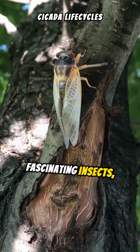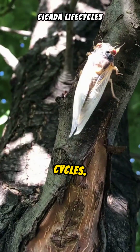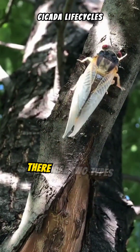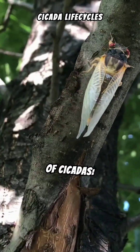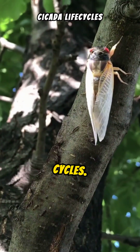Cicadas are fascinating insects, especially renowned for their unique and lengthy life cycles. There are two types of cicadas: annual cicadas and periodical cicadas, each with distinct life cycles.